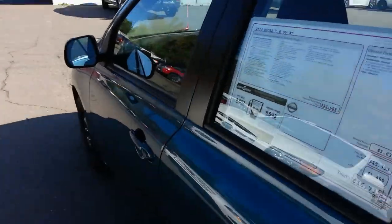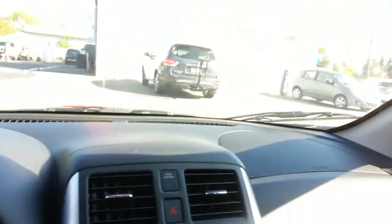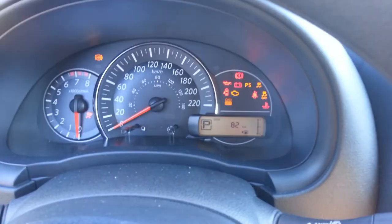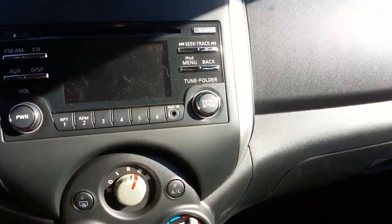Let's quickly hop inside — I'm going to show you the interior. Really nice interior. Steering wheel controls. The car comes with two keys and keyless entry.